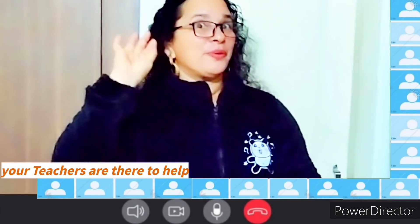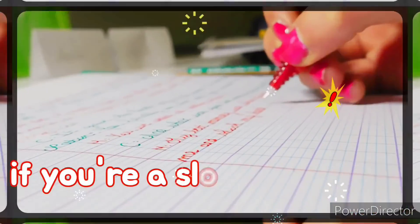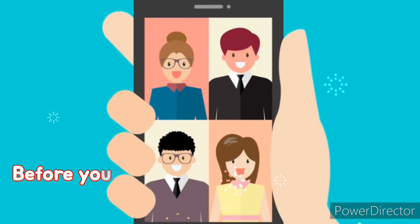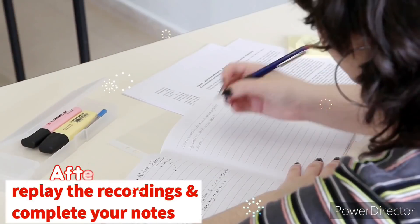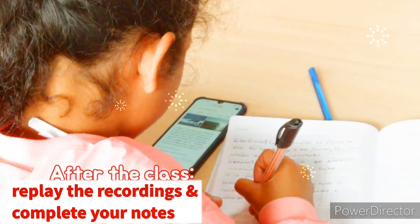Hack number five: if you are a slow writer or struggle a bit while taking notes, don't worry. I suggest you use a voice recorder app or screen recorder app. This makes it extremely easy to record any lecture. After the class, you can replay the recordings and make changes in your notes.